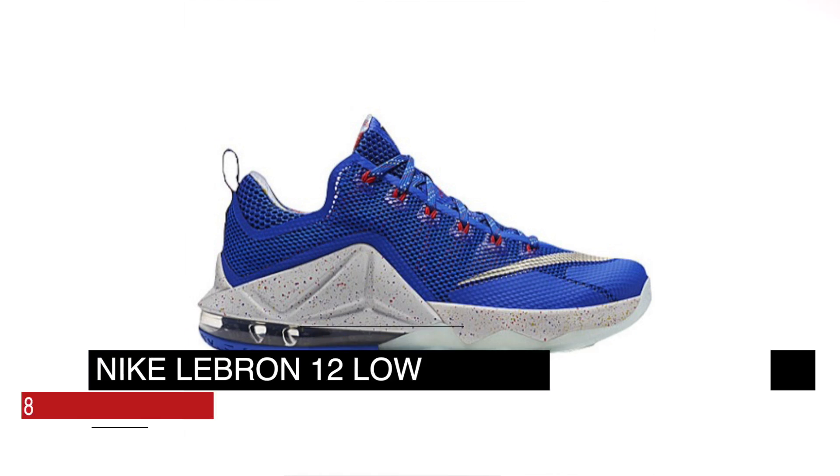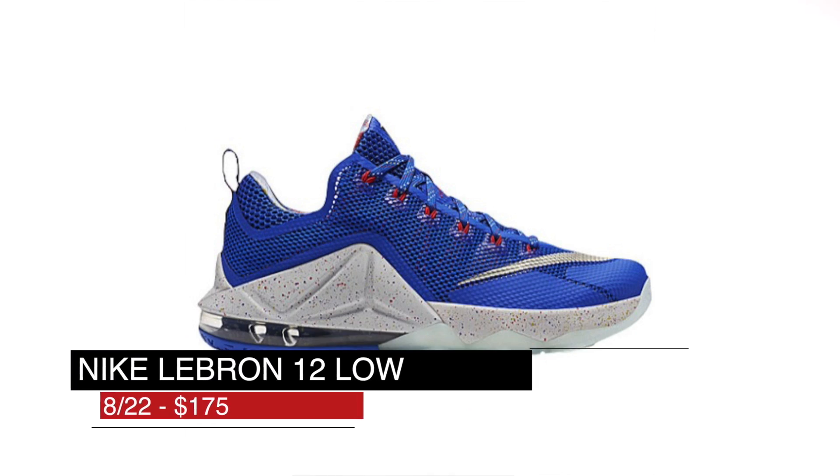And speaking of lows, the LeBron 12 Low returns in a hyper-cobalt colorway, and it almost feels like a Puerto Rico feel here. Those will cost you $175.